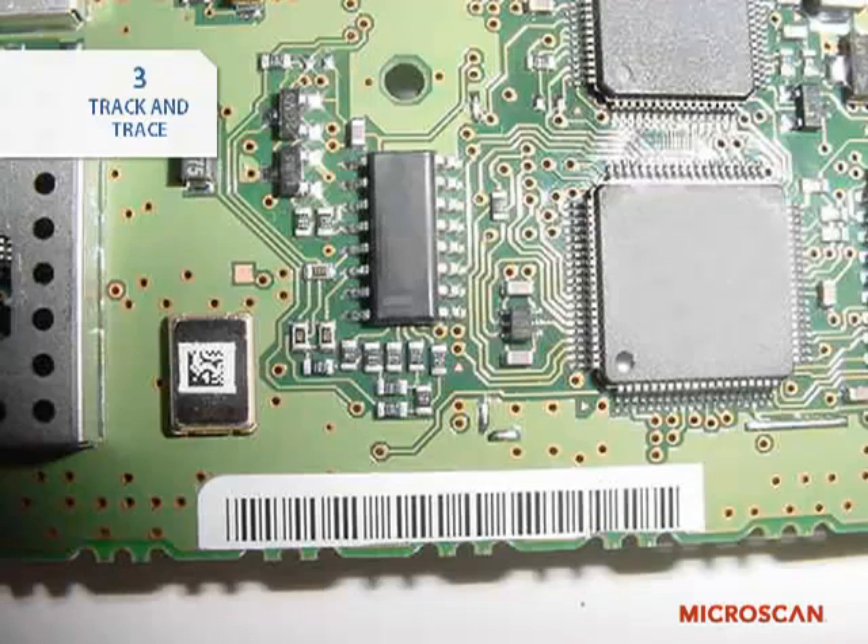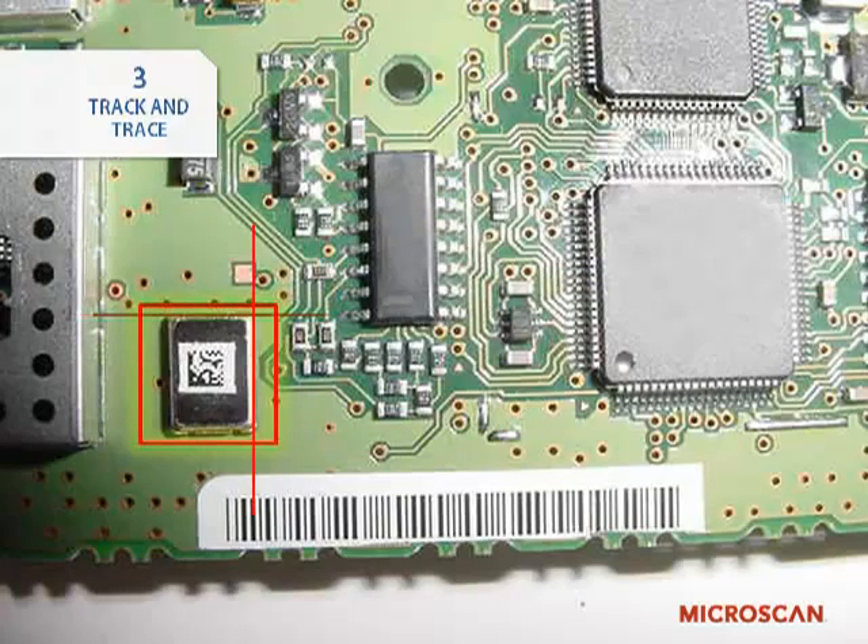This is also where the Auto-ID Plus aspect of machine vision can be beneficial. Track and trace applications are commonly accomplished with dedicated barcode readers or imagers, but machine vision provides the added benefit of being able to perform other tasks such as alignment or measurement in addition to reading barcodes and OCR. As an example, you may want to read a data matrix code on a PCB and also verify its location on the board.